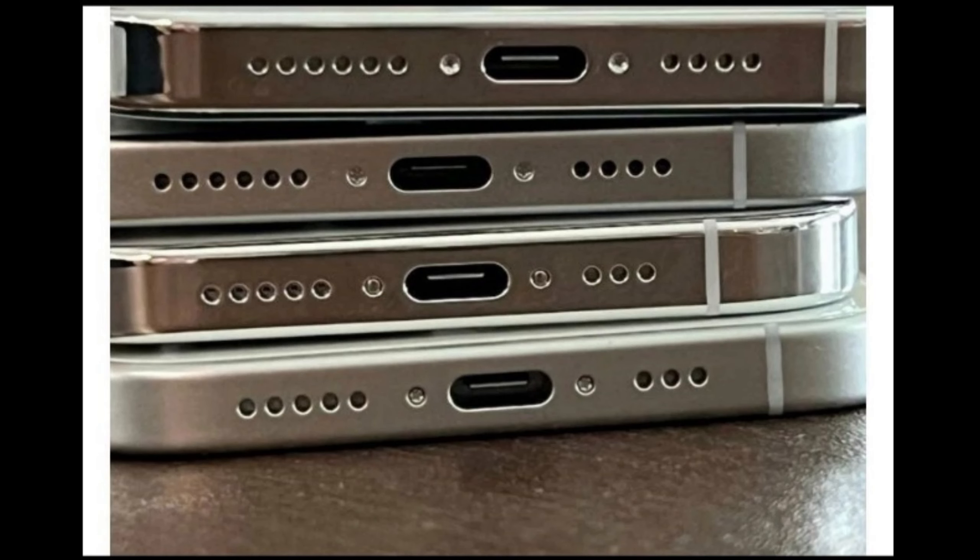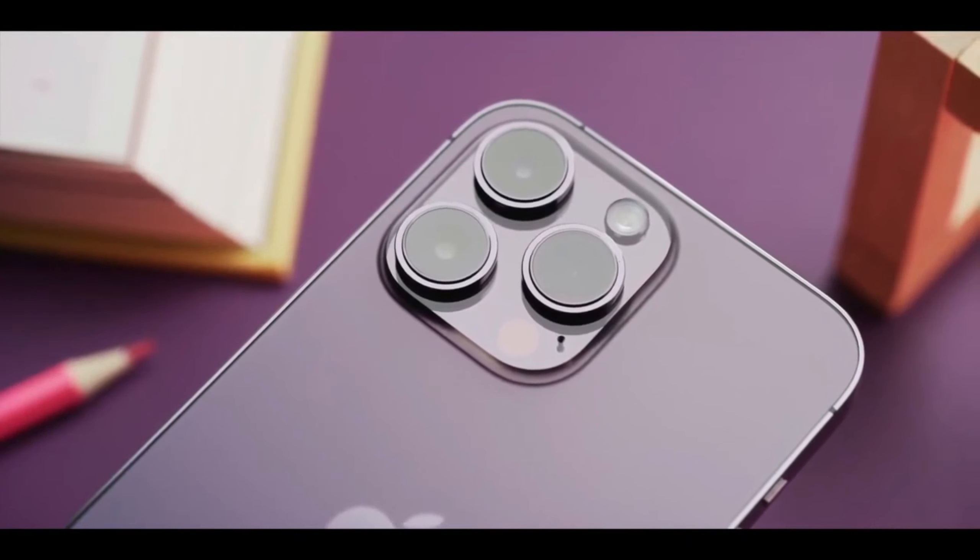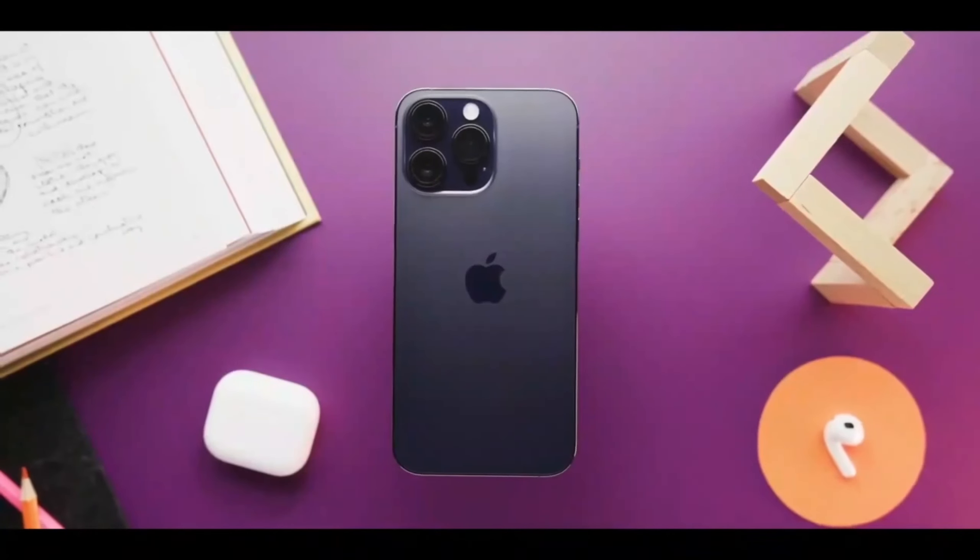The fifth and final difference is that the new phones have a USB-C port instead of a Lightning port. This is a major change, and it's one that many people have been hoping for. USB-C is the more modern standard, and it's also more versatile.